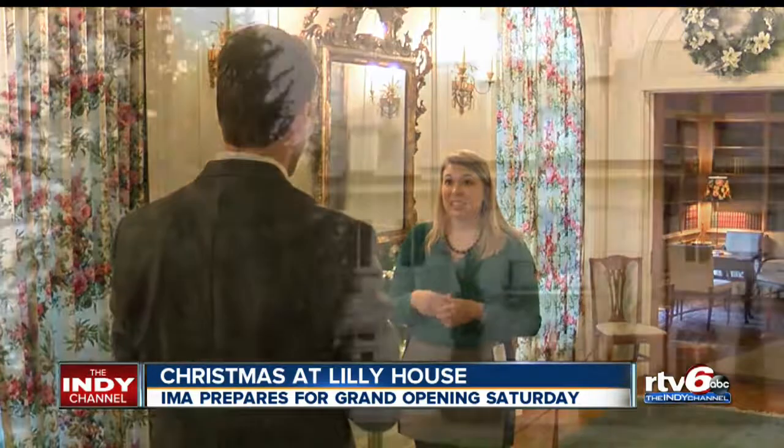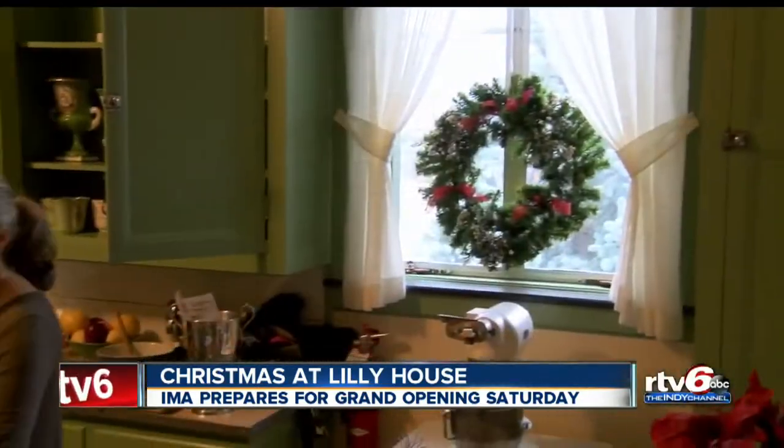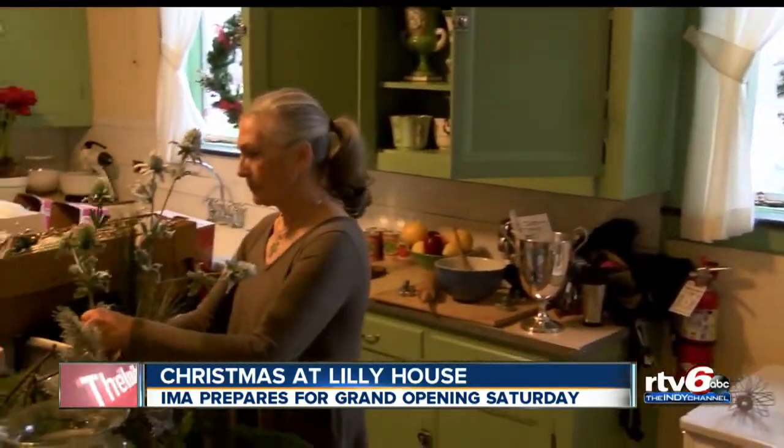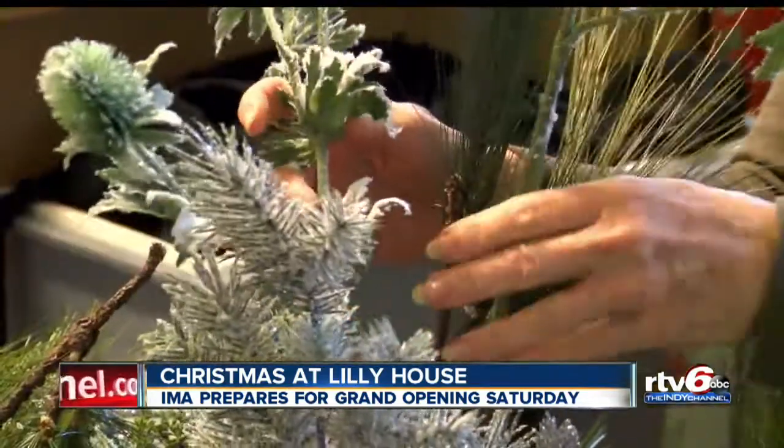It is definitely beginning to look a lot like Christmas inside the Lilly House right now. The decorators are putting the finishing touches on it ahead of Saturday's grand opening. Inside the 102-year-old Lilly House on Thursday, where the Lilly family lived for generations, decorators and IMA staffers were hard at work decking the halls to get ready for the holidays and a whole lot of visitors.